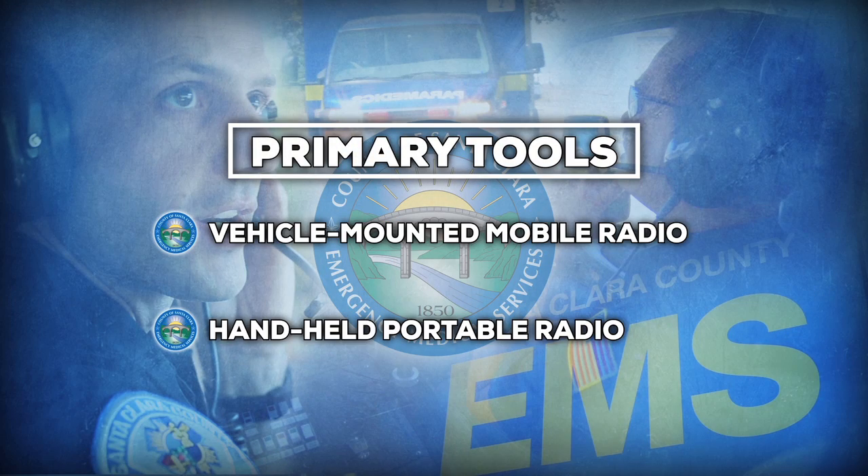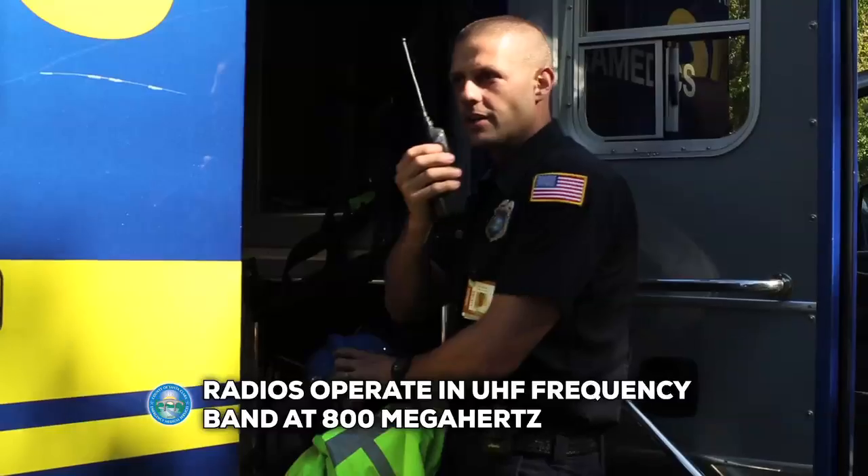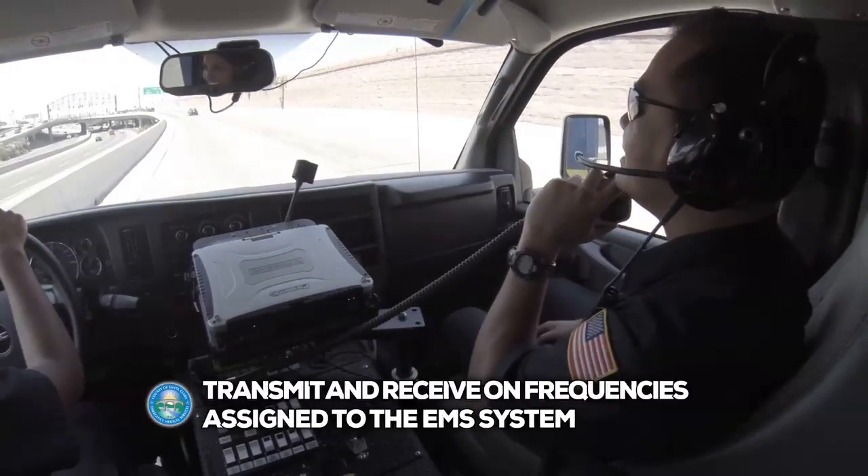Here are the basic tools you'll need to be familiar with. The vehicle-mounted mobile radio and the handheld portable radio are the primary tools for routine contact with County Communications 911 dispatch. These radios operate in the UHF frequency band at 800 megahertz and transmit and receive on frequencies assigned to the EMS system.